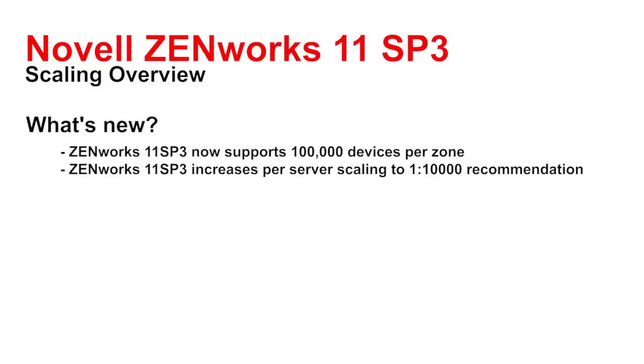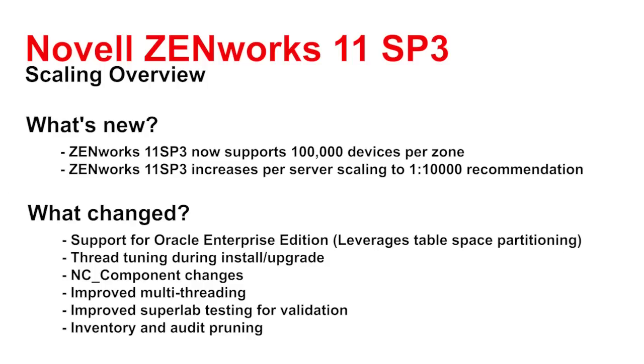Now as far as what changed, I'd like to share some of those details to help you understand how we got here. To support a hundred thousand devices in a zone, the first thing we've done is provided support for Oracle Enterprise Edition. You'll notice during the install or upgrade process that you're now asked to specify the number of devices you want to manage, and we're providing recommendations about what database to use and how much memory and disk space to expect.